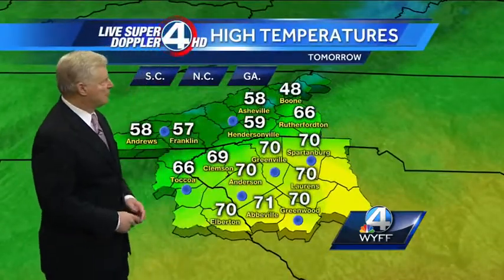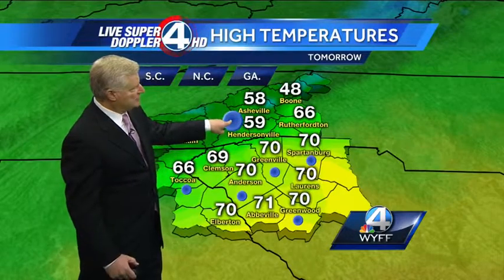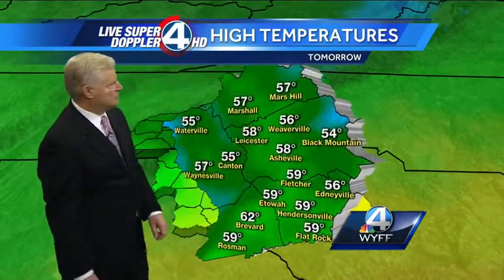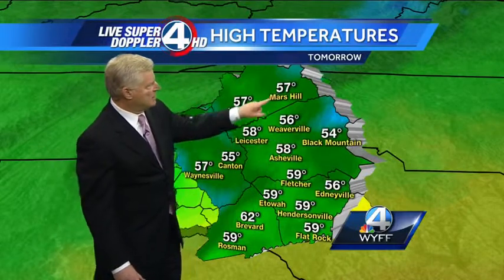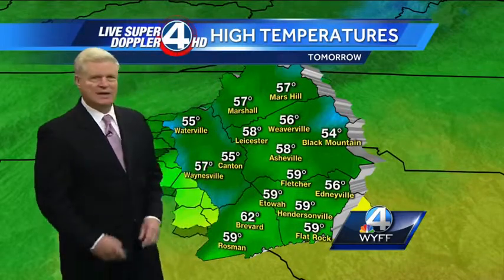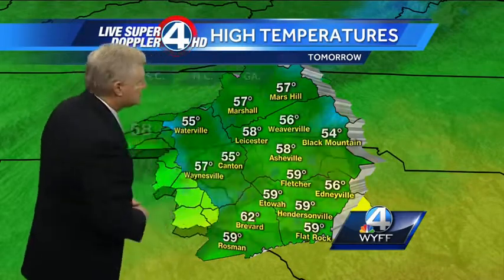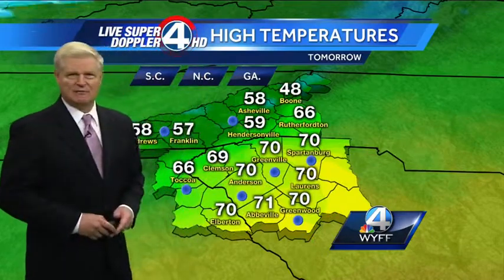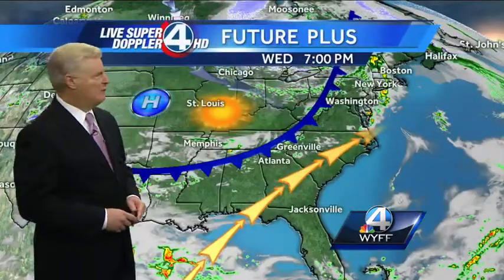Look at the forecasted high temperatures for tomorrow. It's only going to be in the upper 50s to low 60s through parts of Buncombe County. Mars Hill in Madison County only reaches 57 degrees for a high tomorrow. 59 in Hendersonville, 55 in Canton — some pretty chilly temperatures across the mountains. Downsloping winds will make it feel a little better, but the breeze will still make it feel pretty cool.